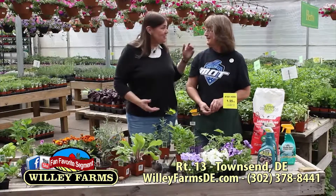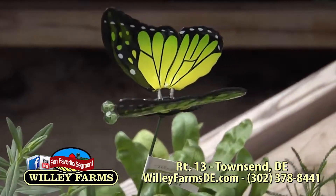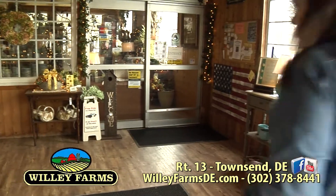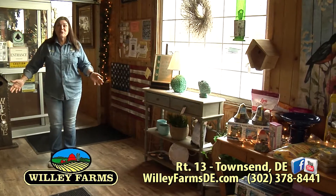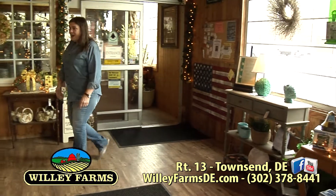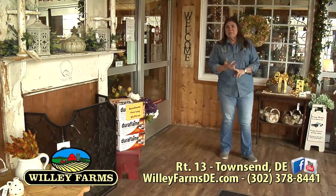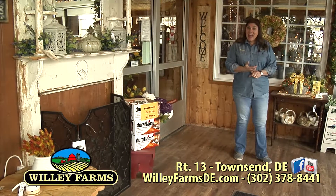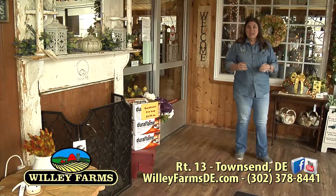Thank you so much, Kathy — now we know all about bugs. We're talking about the renovations we've been doing all winter here at Willie Farms. This is one of our renovations — our beautiful vestibule going into the Wicker area. We were talking about good bugs and bad bugs, and now we're going to move on to beautiful silk flowers and how to arrange them.